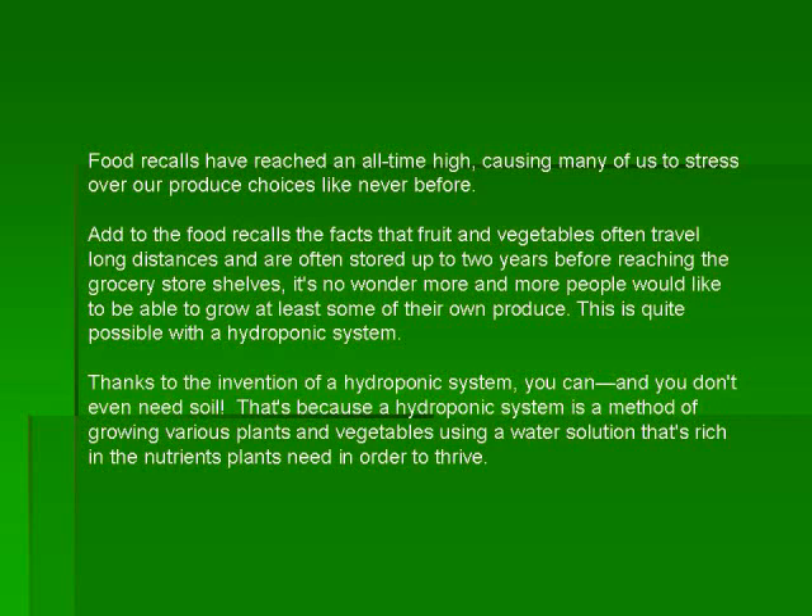This is quite possible with a hydroponic system. Thanks to the invention of a hydroponic system, you can, and you don't even need soil. That's because a hydroponic system is a method of growing various plants and vegetables using a water solution that's rich in nutrients plants need in order to thrive.